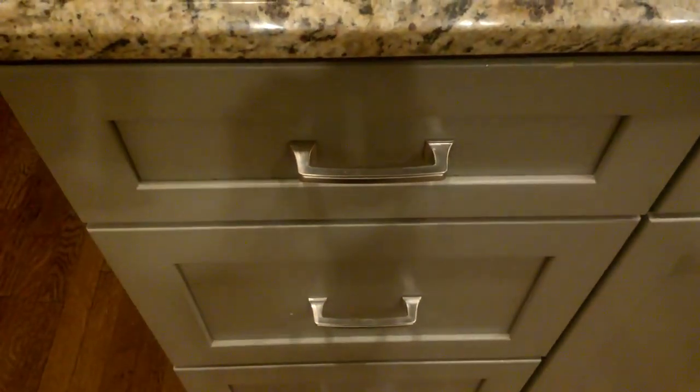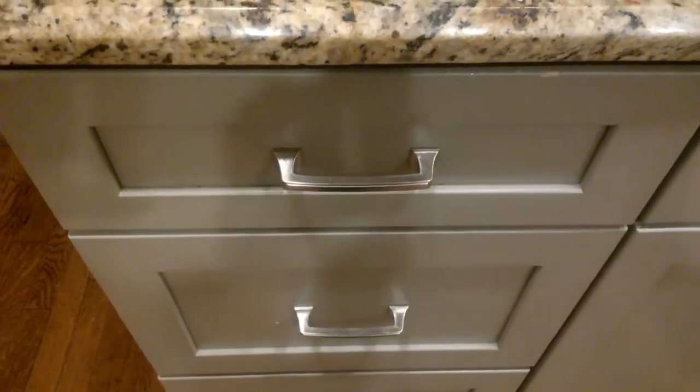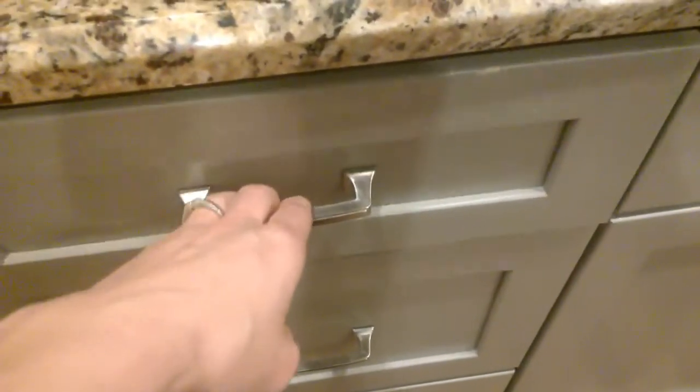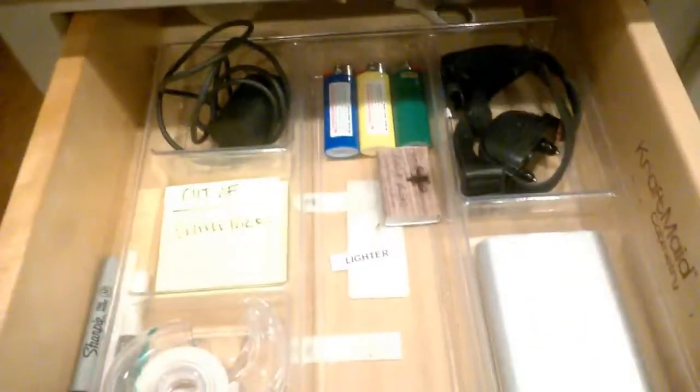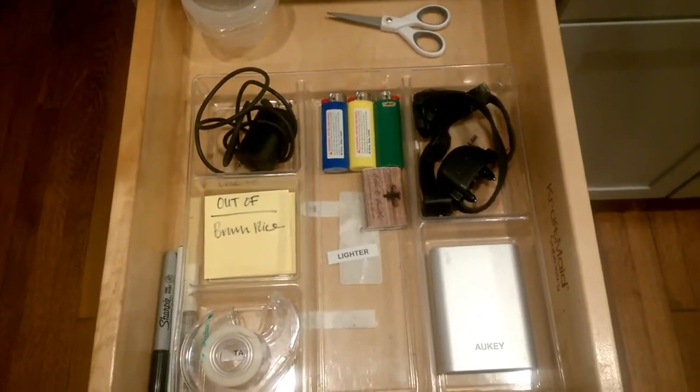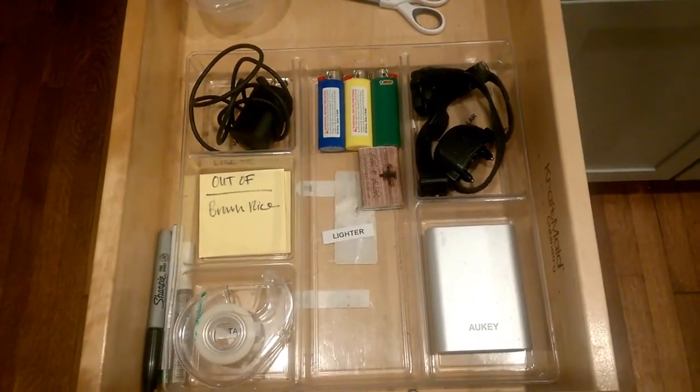I have one more task for you and then you'll be done for your day tomorrow. I want you to establish a junk drawer in your kitchen — and I did say a junk drawer. What I really mean is: think about the items in your house that people are always looking for, and place them all in one drawer.